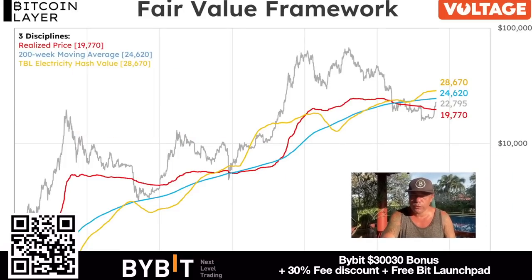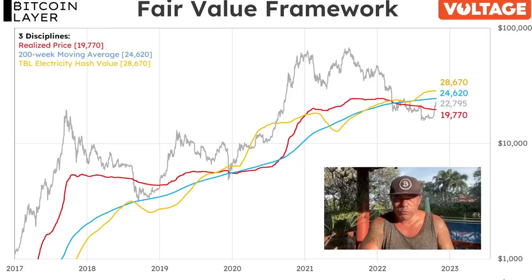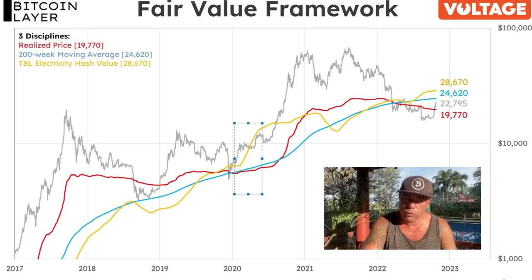The next chart shows the important price levels for Bitcoin right now: the realized price, the 200-week moving average, and the TBL electricity hash value. Bitcoin just crossed the realized price at around $19,770 and is sitting near $22,700–$23,000. The next targets are $24,600 — the 200-week moving average — and then $28,600, which is the TBL value. Historically, when these levels converge and then expand, that leads into the bull market.